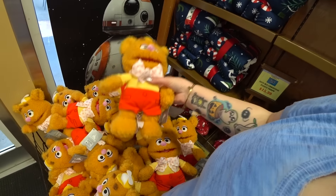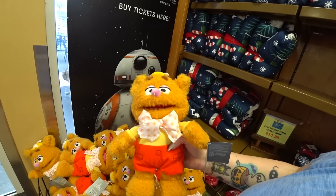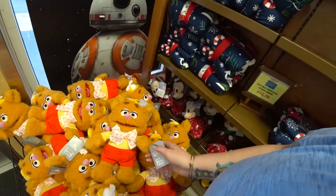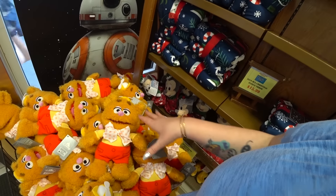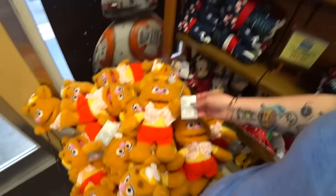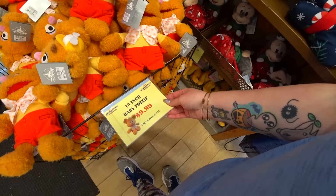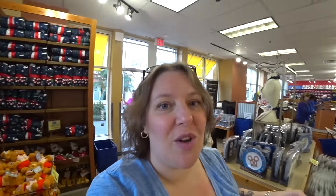With some of the stuff we're not going to look at today, we've already looked at it in another video. But if I pick up something and say 'Oh look how cute,' it's something that wasn't in a video before — or if it was, I just forgot. Sometimes I see so much stuff between here and the parks I get a little confused. But this is $19.99 regular price, and it's $9.99 here at the outlet.